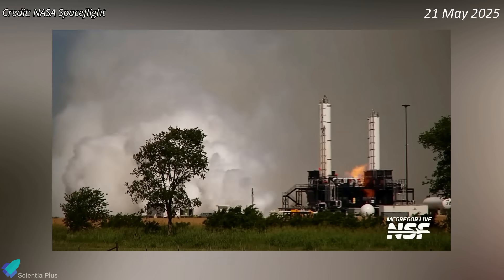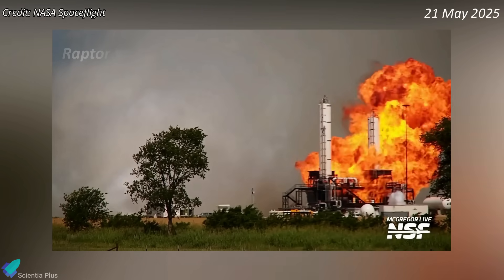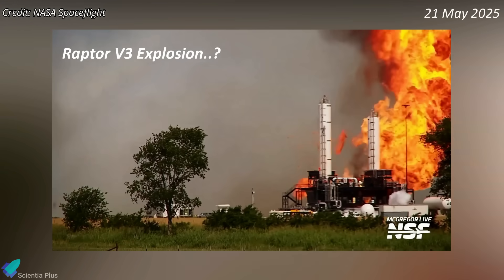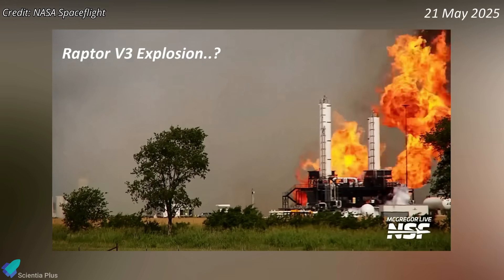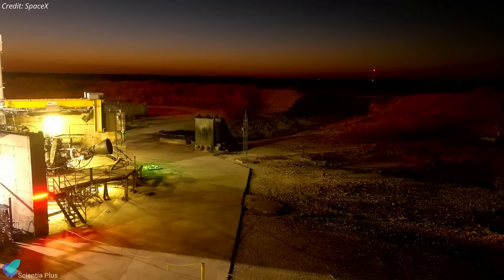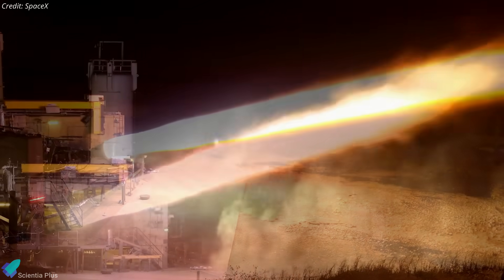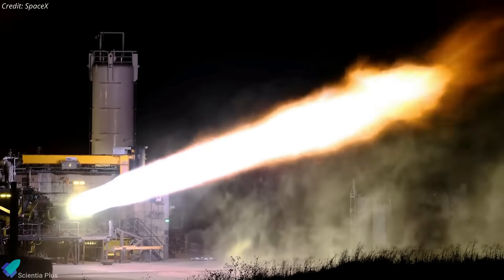SpaceX's McGregor Rocket Development Facility saw a Raptor engine test anomaly on Wednesday morning. Although there's no official statement yet, the incident was likely caused either by an explosion of the next-generation Raptor V3 engine during testing or a malfunction in the test stand's ground support equipment. Fortunately, the fire was quickly contained and extinguished, limiting damage. This event underscores the inherent risks of advancing engine technology, but also demonstrates SpaceX's commitment to rigorous testing and swift problem resolution.